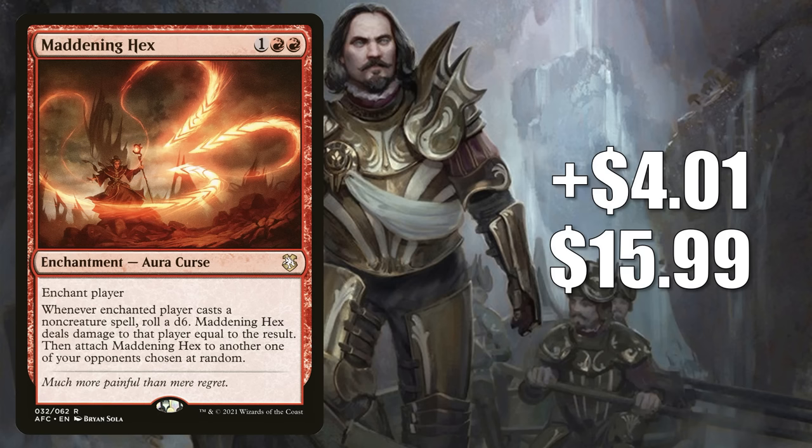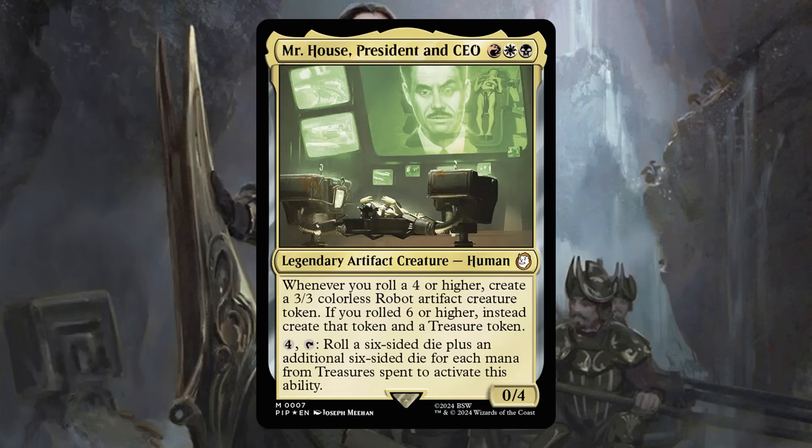Number 8 is Maddening Hex. It goes up $4.01 to $15.99 for a 33% increase. This is from the Adventures in the Forgotten Realms Draconic Rage commander deck. You used to see some legacy play, but not really anymore. It was getting a little commander play in a few different builds — the most popular one was Sword Coast Sailor and Willblade of Frontiers decks. But playing Maddening Hex leads to you rolling a die, so this is another card spiking as players look for copies for their Mr. House, President and CEO commander decks.